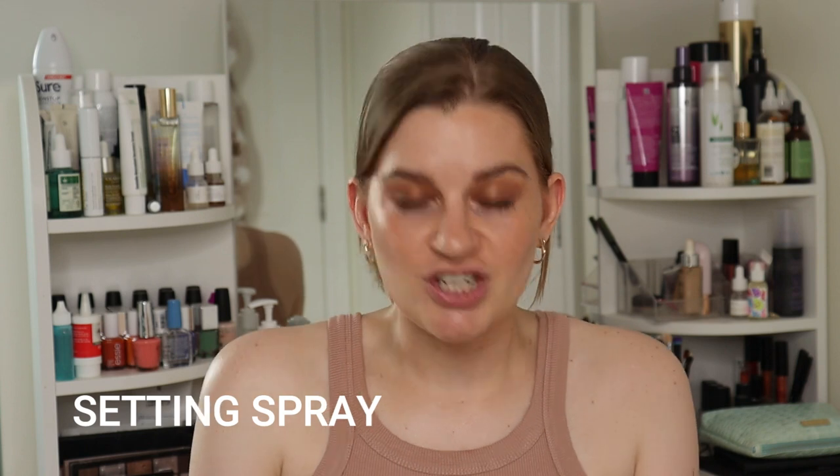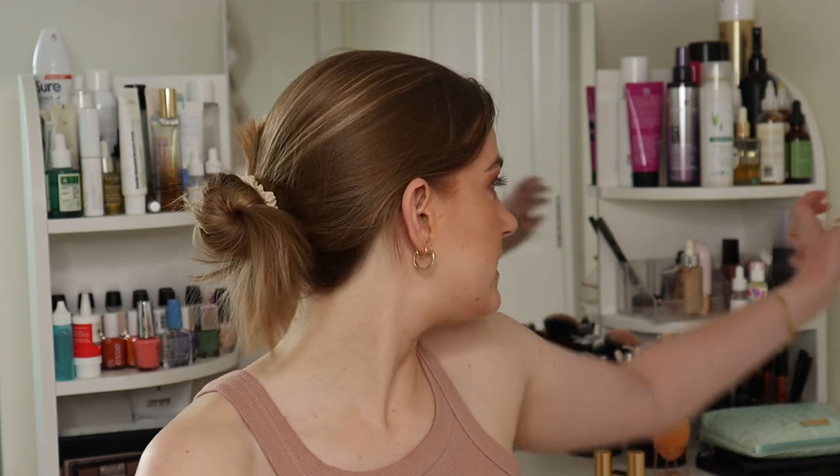Liquid lipstick — had one at the start of the year and the previous check-in, but I've now got two and my goal is two. Both are by House of Colour — one is a neutral everyday pinky brown and the one I bought recently is an orangey-brown terracotta called Tuscan Sun. Setting spray — had a goal of one but I've had two all through this year. Both are Urban Decay All Nighter setting spray. I don't have much left of one of them, so it should be used up by the next check-in and I'll be down to one. I spray my face after cream products and again after powder products, so I'm using it a lot more frequently now.